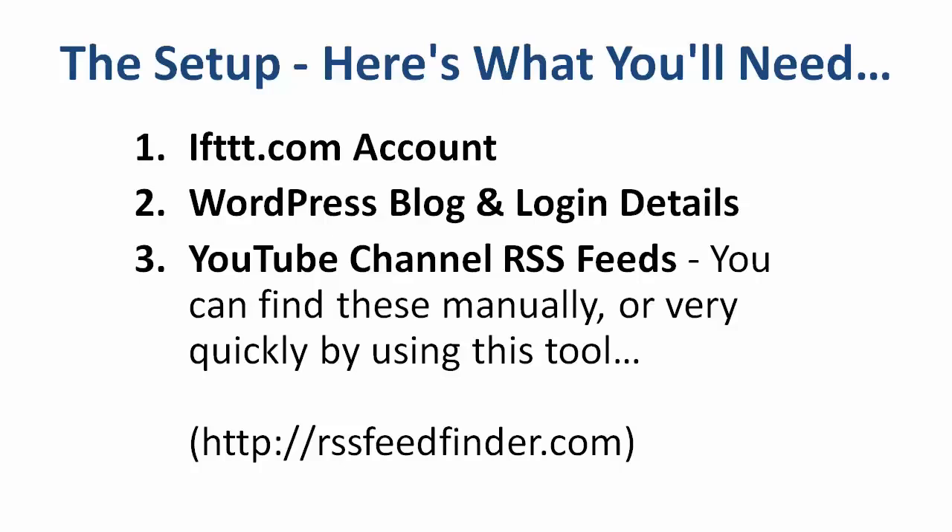For this setup, we're going to need a few things. First, we're going to need an IFTTT account. IFTTT is a service that lets you link other different sites together — it lets you link social media accounts or feeds and send data from one place to another. You'll also need your WordPress blog; I'm going to show you how to do this with WordPress. You're going to need your blog's URL and the login details.